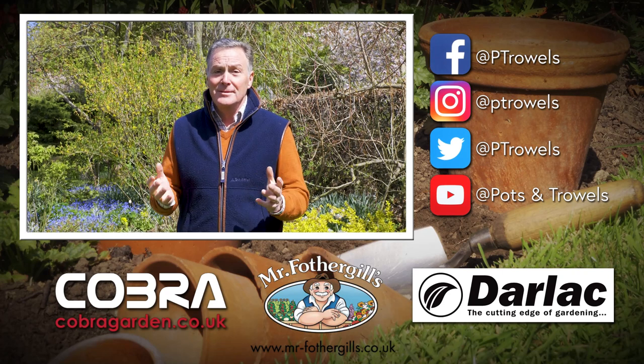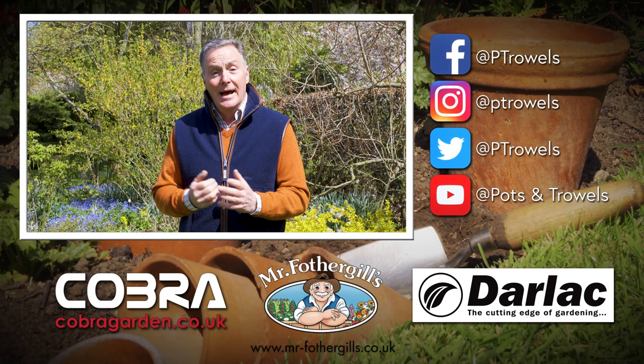We're at Barnsdale Gardens today, started by Gardeners World presenter Geoff Hamilton, and it's brought to you with the support of Cobra Garden, Mr Fothergills and Darlac.